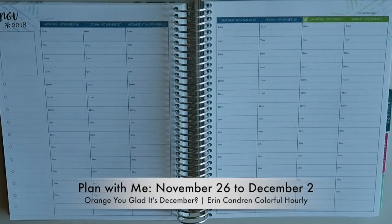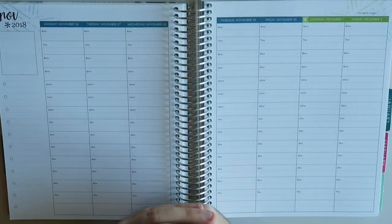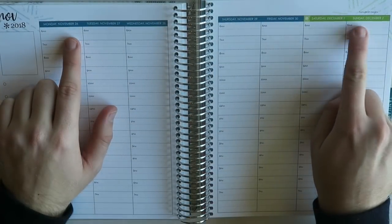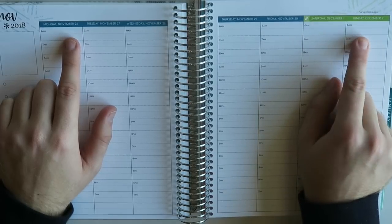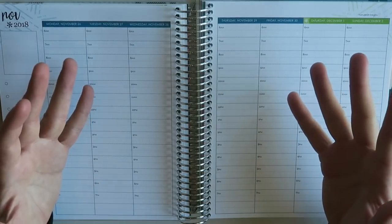Hey planner friends, how's it going? Thanks so much for stopping by my channel. My name is Ryan and this is Man with the Plans. We are back planning for the week of Monday, November 26th through Sunday, December 2nd. Happy Hanukkah to those of you who celebrate starting on Sunday, but holy moly we're moving into the last month of 2018. Where did the time go?